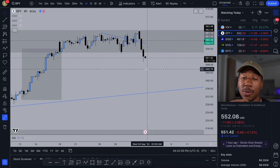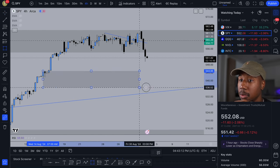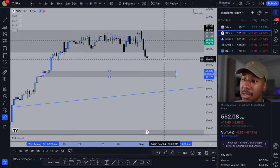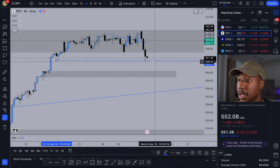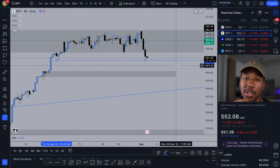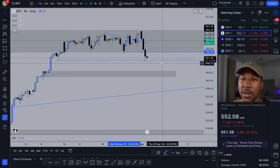Looking at this, really all we can do is play it level to level — eyeing out different areas of supply and demand. On the four-hour time frame there's an area of demand right around 545. The next key level, which we already kind of tested a little bit, is going to be right here at about 550. From 550, that's going to be our next major level, and as of today we have held above that. From there we could see some buying pressure to the upside, but we're going to be watching this 554–555 area as our area of resistance right now.